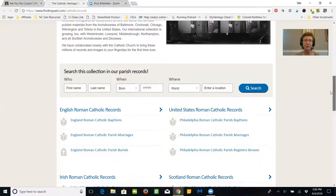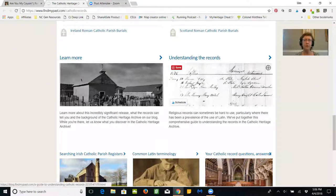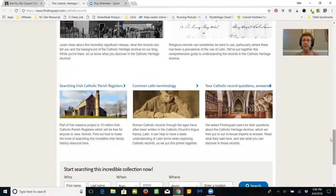I also wanted to show you down here something really important — how to learn more about researching Catholic records. Your ancestors may have been Catholic and you may find them in those records, but if you are not Catholic yourself, you may not fully understand the types of records that were created and what those records mean. There's also a fabulous article about common Latin terminology, because some of these records are going to be in Latin, and if you're like me, Latin is not something you speak very often.